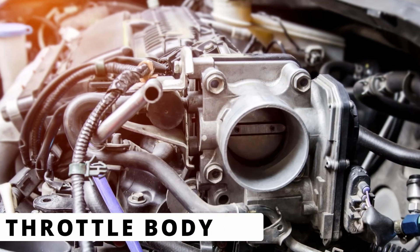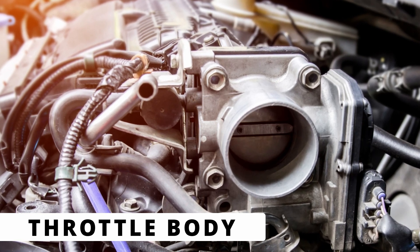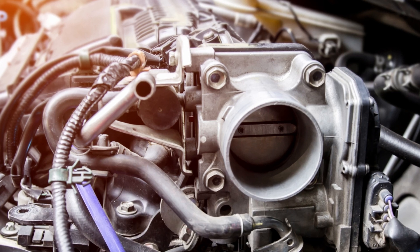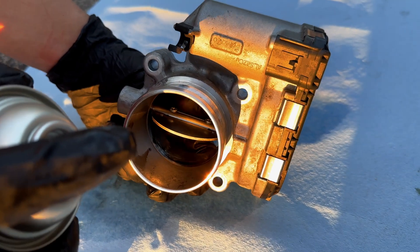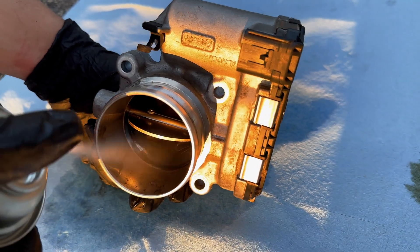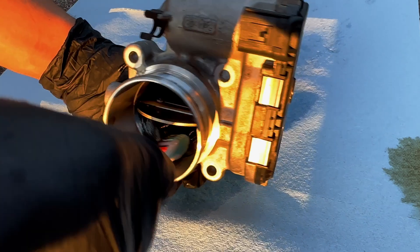The first thing to check is the throttle body itself. If the internal motor is failing, sticking, or full of carbon buildup, it might not open or close as expected, which triggers the code. In some cases, cleaning the throttle body could fix the issue. I'll leave a great throttle body cleaner in the description below in case you want to try that out before replacing it.